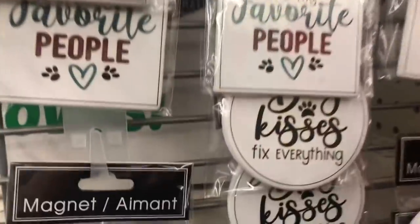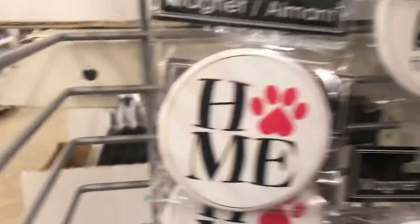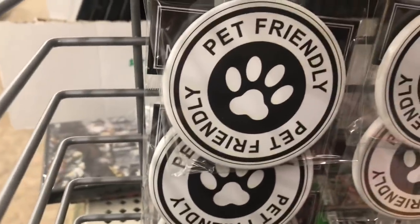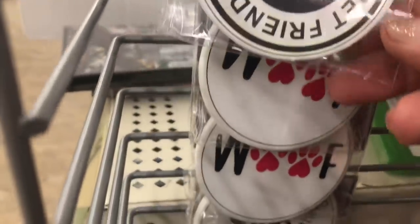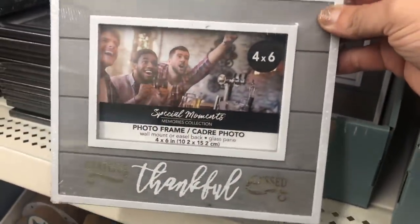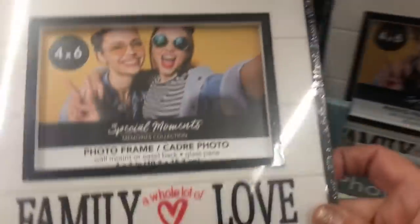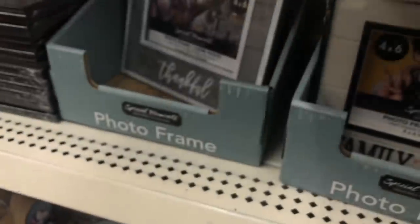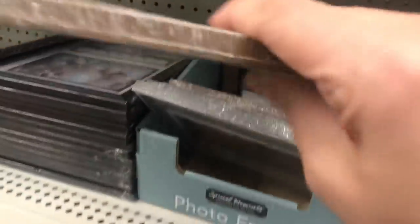And some new magnets: 'Dogs Are My Favorite People,' 'Dog Kisses Fix Everything,' 'Home' with the pawprint, 'Pet Friendly,' and 'Woof' with two pawprints. And these wood-looking frames: 'Grateful, Thankful, Blessed' in the gray; 'Family, Everything, Love' and 'Family, Love, Everything' in the white. And in brown we have 'Begin Each Day with a Grateful Heart.'